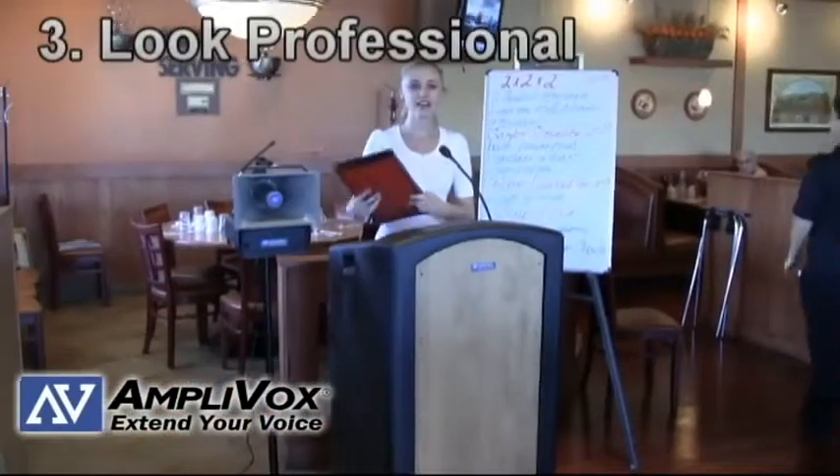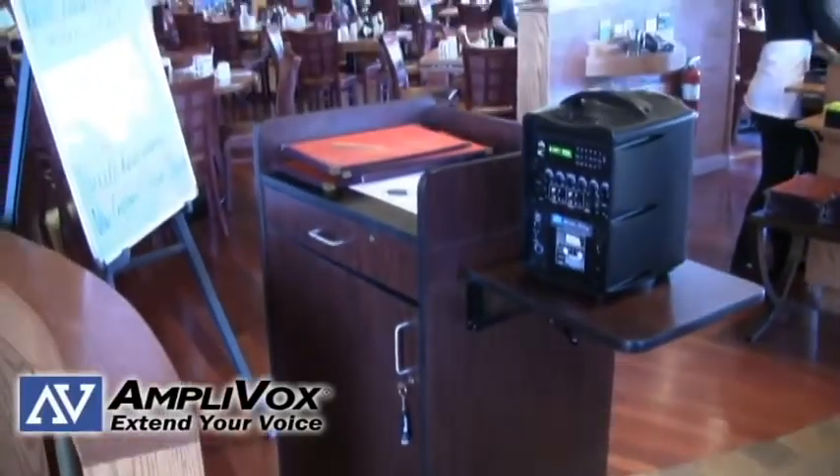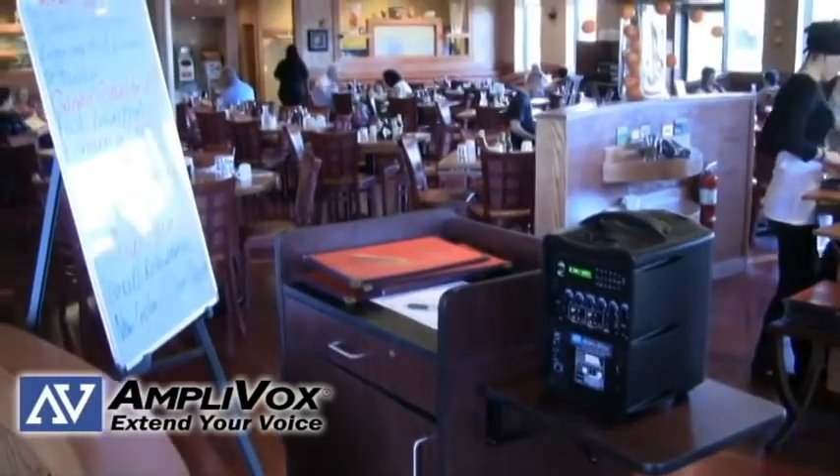Number three: look professional. Clothing is important, as is the hostess stand your restaurant uses. This is one of the first things customers look at to create first impressions. A good restaurant hostess stand will allow you to organize receipts, mints, toothpicks, and the cash register.